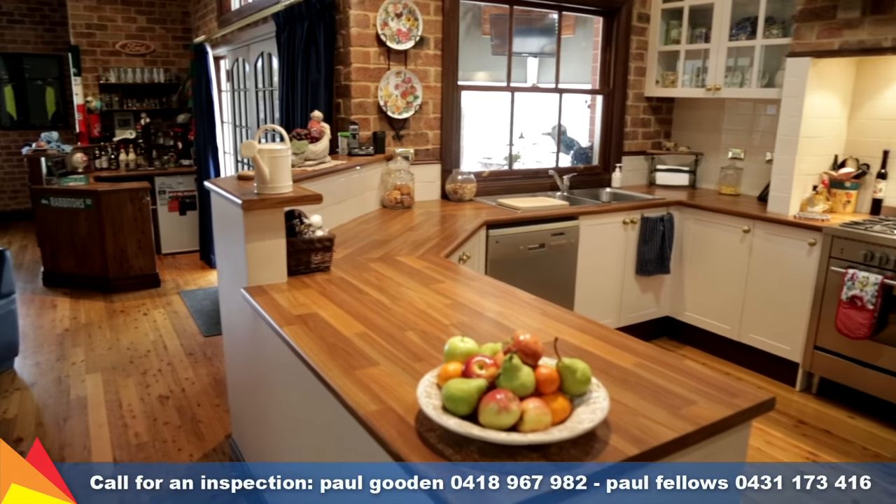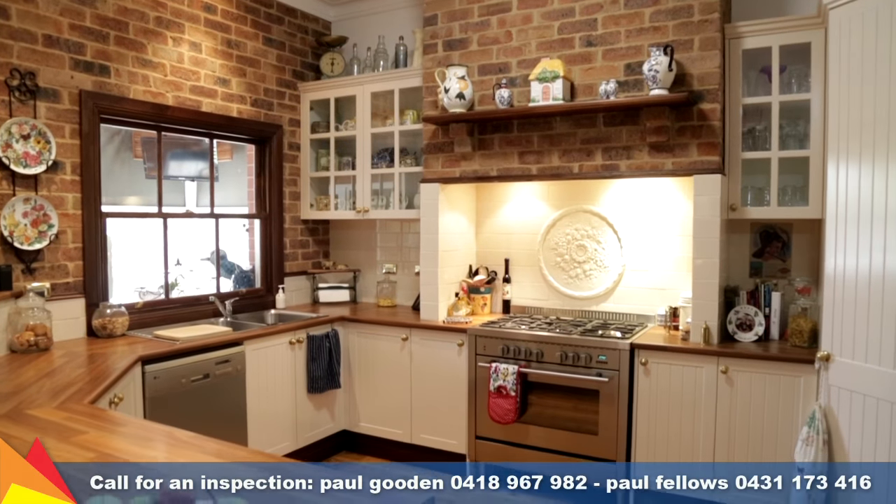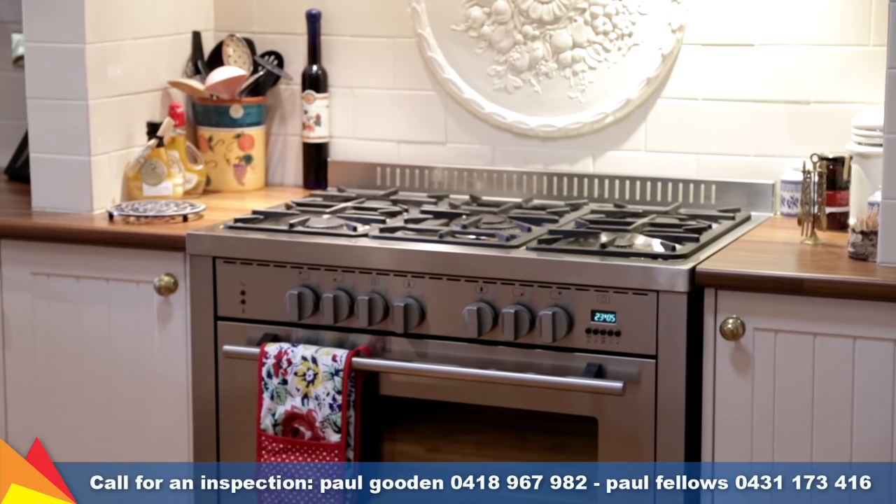The spacious kitchen features timber bench tops, an abundance of storage space and quality stainless steel appliances including a six burner freestanding cooker.